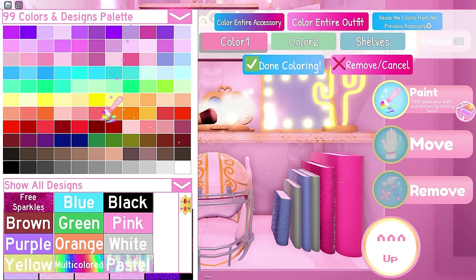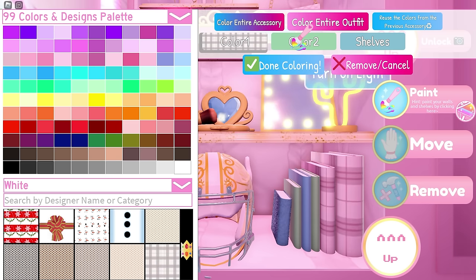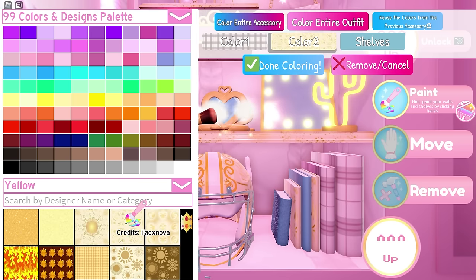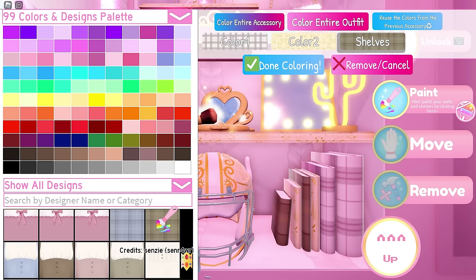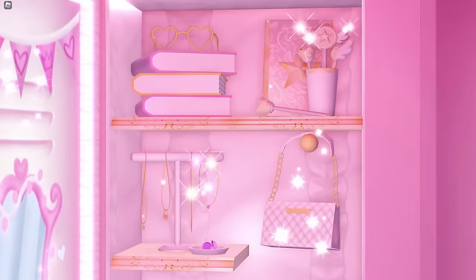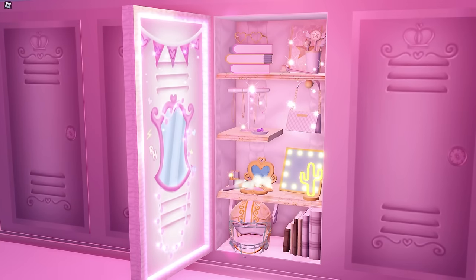Lastly, the books. Use this pattern from jelly_flavor99 for color 1, this pattern from ilacx_nova for color 2, and this pattern from senzi for color 3 — and we're finally done! Here's the result. I really like the color scheme, and the variation of patterns made it look more complex in a good way. It's simple but it's really cute.